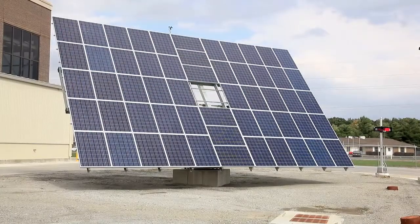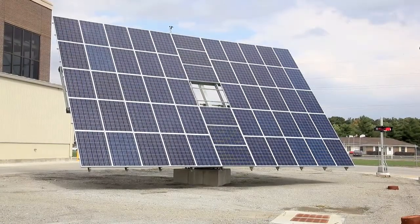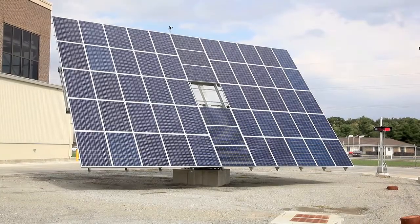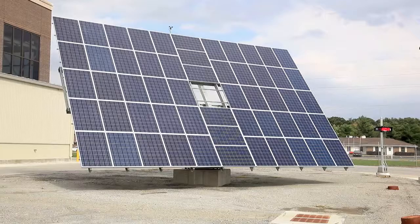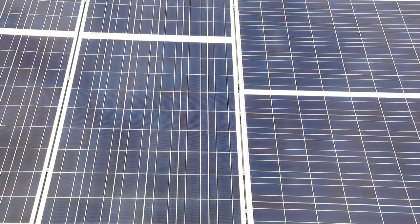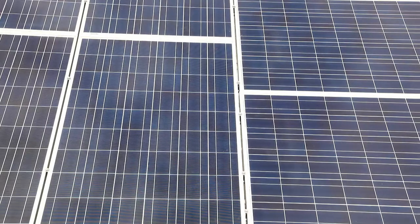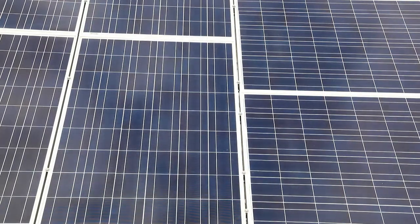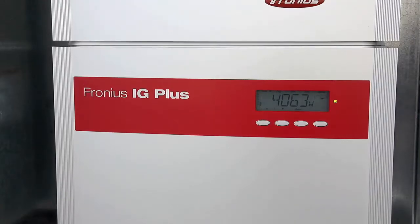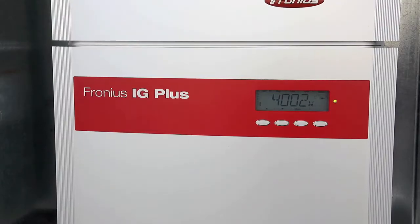Here at the facility we do have two 10,000 watt solar arrays that operate with a two-axis tracking system. These provide a demonstration of solar panel and solar applications, as well as research for cleaning methods and other potential educational uses. This power is fed back through the grid to feed the University and the Renewable Energy Center itself.